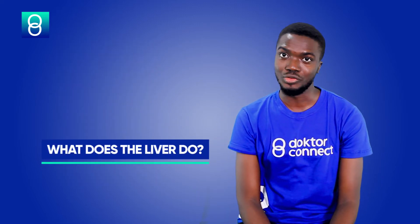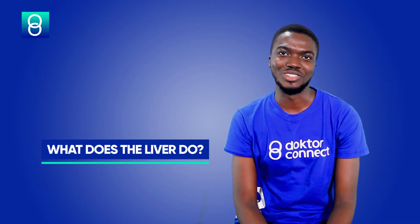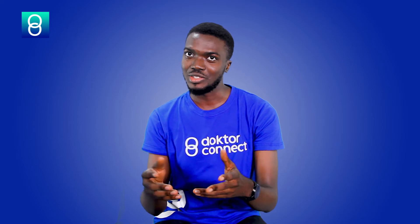Now, what does the liver do? The liver has a lot of functions and frankly, the average person cannot live without the liver. Some of the functions of the liver include regulation, processing, storage, and the liver is a fighter as well — the liver is a man of war. So let's go and take it one by one.